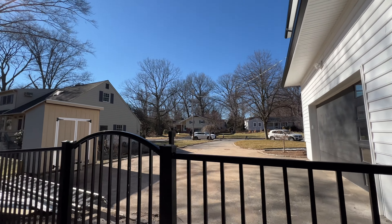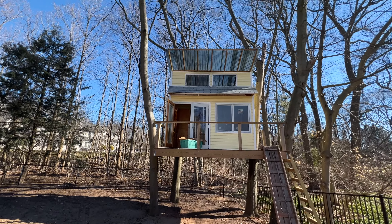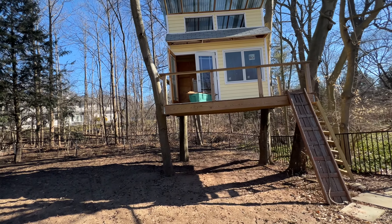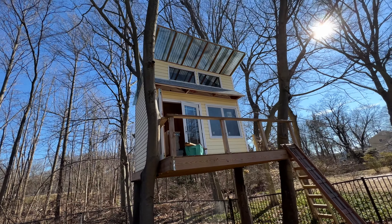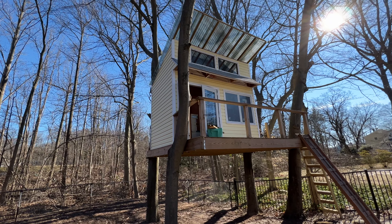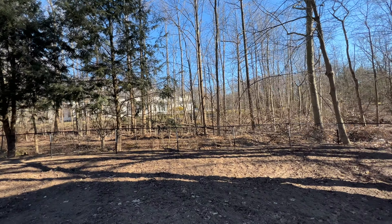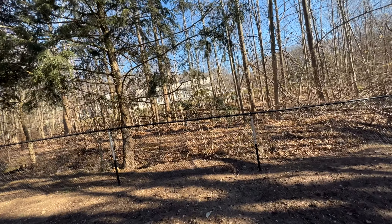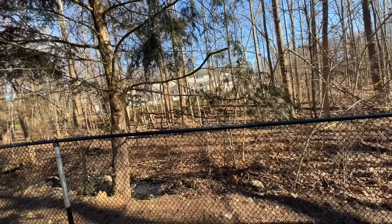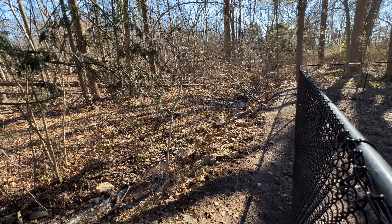So this is outside. The tree house is really nice. It has a little kitchen in there — kids would love it, gosh! And of course, I guess in New Jersey it's just like so much water. Of course there is a creek on the property.